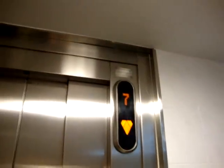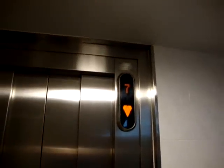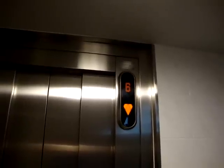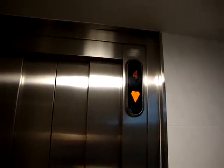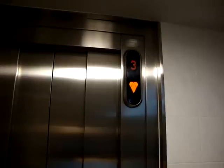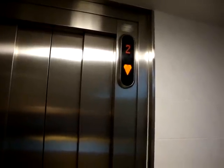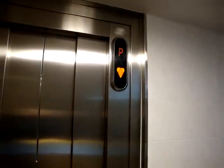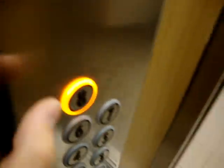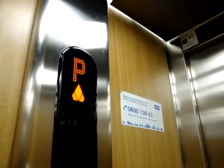Let's take a ride in this elevator. Phew, nobody noticed me.